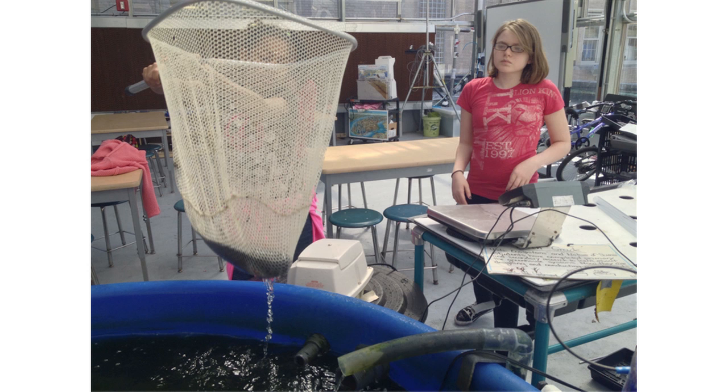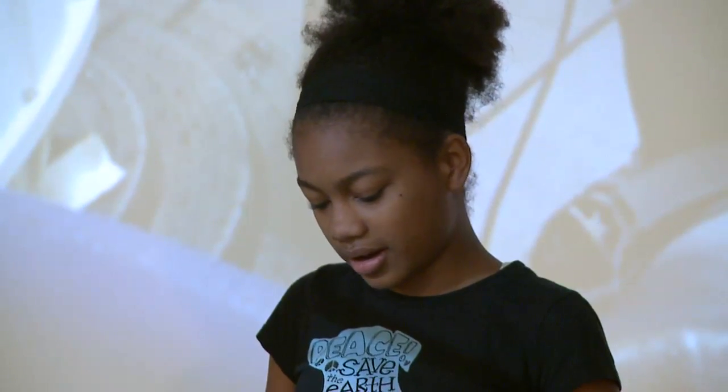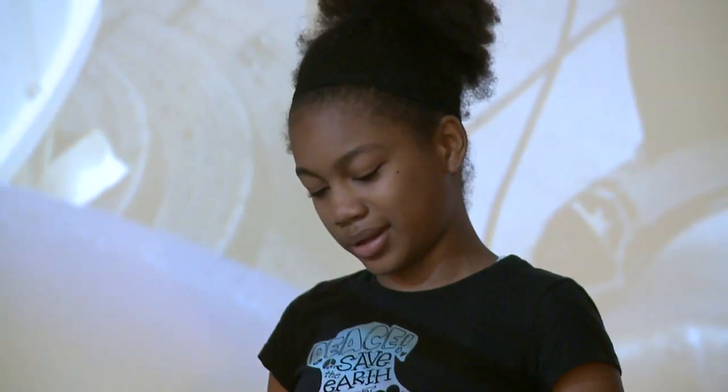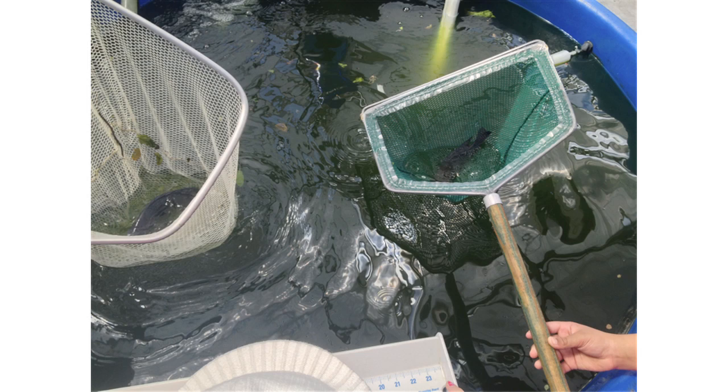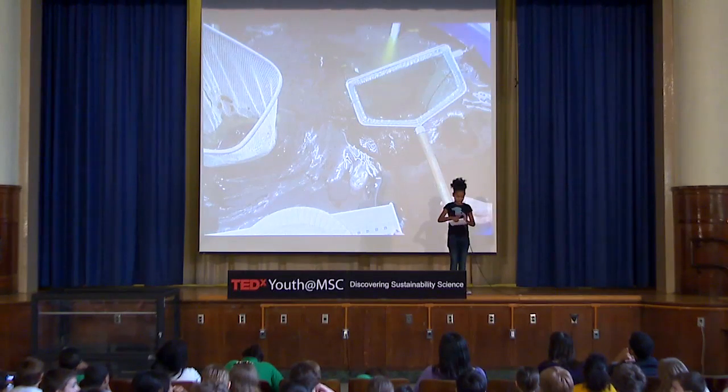It would have been helpful to redo the project because, for all we know, we could have caught the same fish more than twice. Other than that, we have some warnings and do-nots that we learned in the process: don't put the fish near the power outlet or the water in the fish tank will stop running; don't keep the fish on the measuring table or scale for more than five seconds.